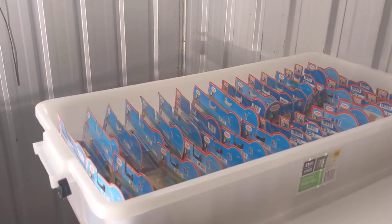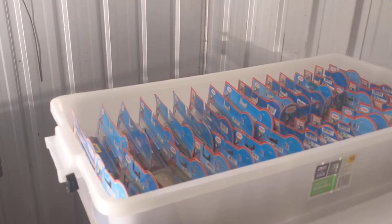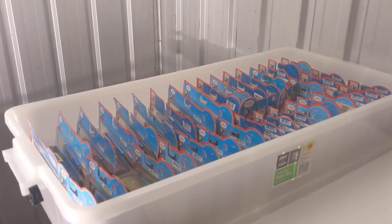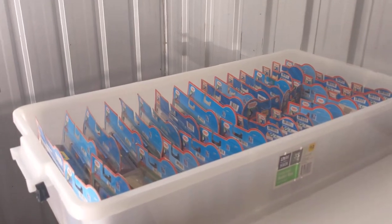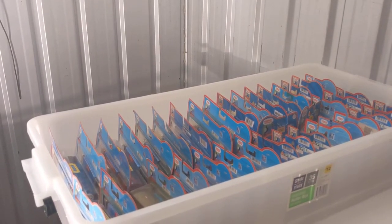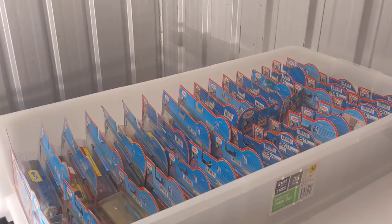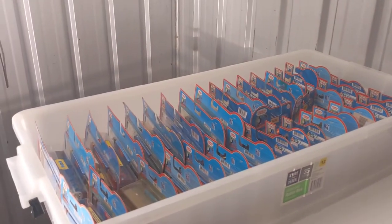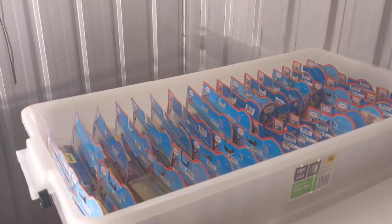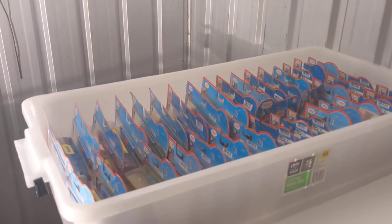Hi guys, welcome back to the channel. Before we get started I just want to give a huge shout out to those who are subscribing - it's always good. I'm an avid Thomas Wooden Railway fan, love collecting and sharing the interest with other people. It's a hobby and a passion of mine. Thank you to those who've shared interest in the channel - if you haven't subscribed and you've seen this video, definitely give it a subscribe.